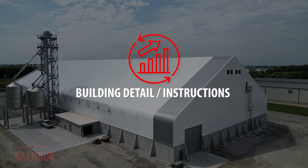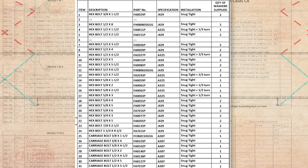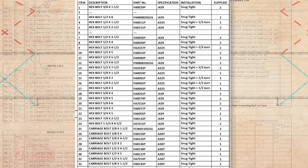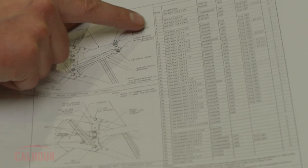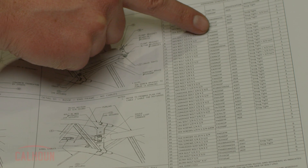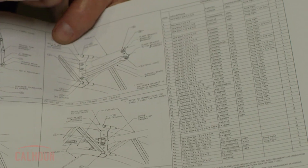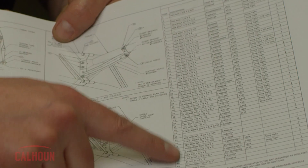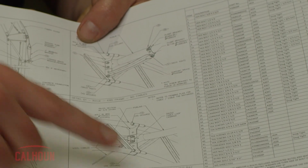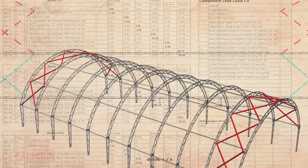In the instruction pages with the building details, we have an instruction for every bolt. Every bolt specified in a detail is given a number, and in the table the number is listed for which bolt goes where. It tells you exactly what the installation condition needs to be — in this case, snug tight plus two-thirds of a turn. So every bolt is listed for every detail in the building.